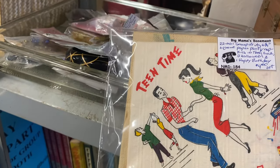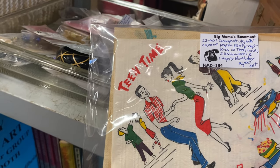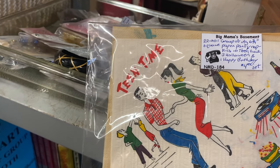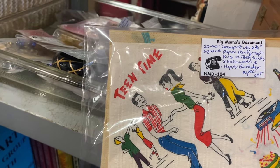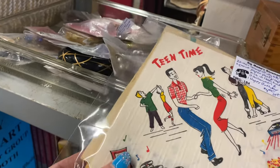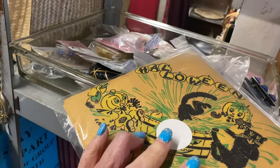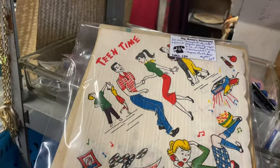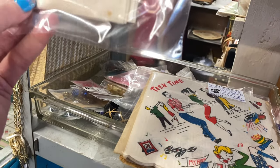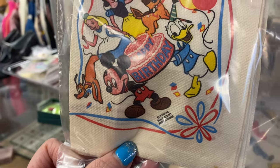This is called — this is from big mama's basement — a group of vintage square paper party napkins. It says there's 10 'Teen Time,' 3 Halloween, and happy birthday ones. It's $4 for the set. Oh look at the Halloween one — that's cute! That's really cute. And this one is Walt Disney — that one is $10.